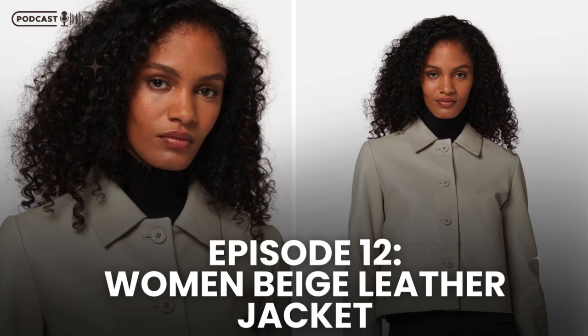In summary, the beige leather jacket for women is a stylish and practical addition to any wardrobe. Its timeless design, combined with premium materials and durable craftsmanship, ensures that it remains a fashionable choice for years to come. So if you're looking to invest in a piece that offers both elegance and functionality, this is the jacket for you.